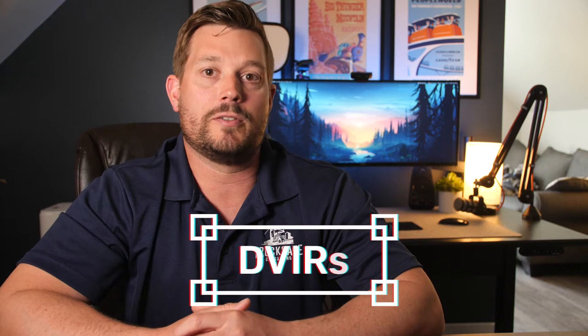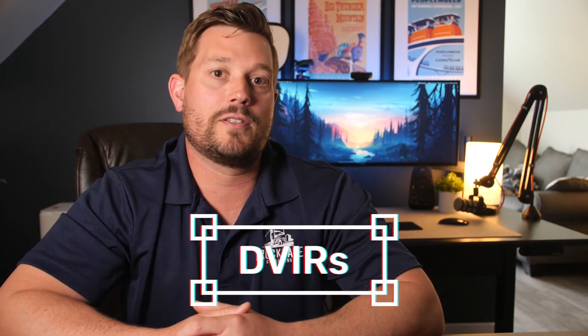Hey everyone, Jared here from TruckSafe Consulting. In this video, we're going to focus on the Driver Vehicle Inspection Report or DVIR process. I'll answer some critical questions like: when does a driver have to complete a DVIR? What are the responsibilities of motor carriers in the DVIR process? And what does a good DVIR process look like?